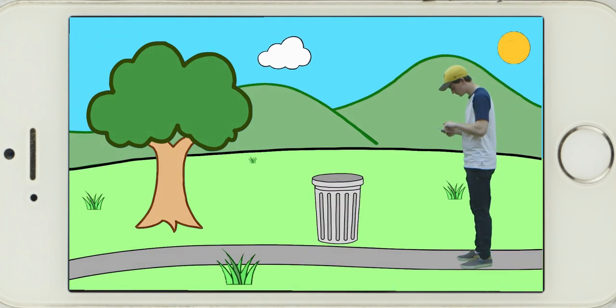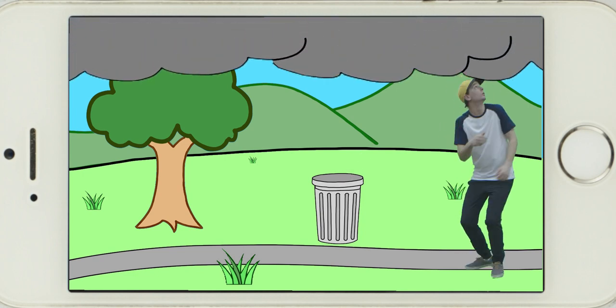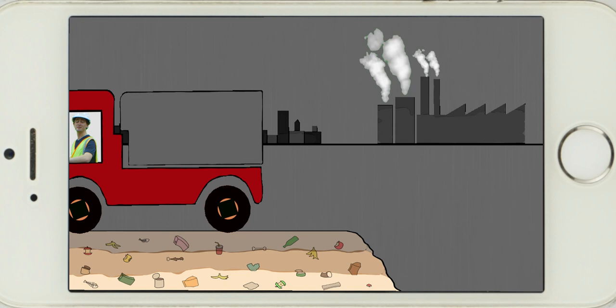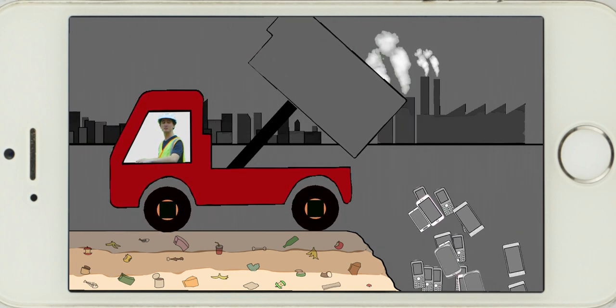Yet like most things, phones get old or stop working and we tend to throw them out. But this is bad. You see, most of the phones we chuck out end up in landfills like this. This both pollutes the environment and wastes non-renewable resources.